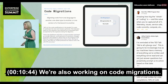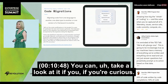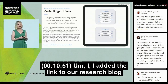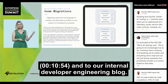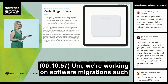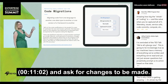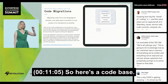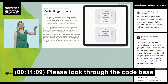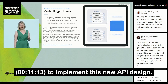We're also working on code migrations. You can take a codebase and ask for changes to be made — here's the codebase, here's the new API spec, please look through the codebase and implement all of the changes needed to implement this new API design. I've added the link to our research blog and to our internal developer engineering blog if you're curious.